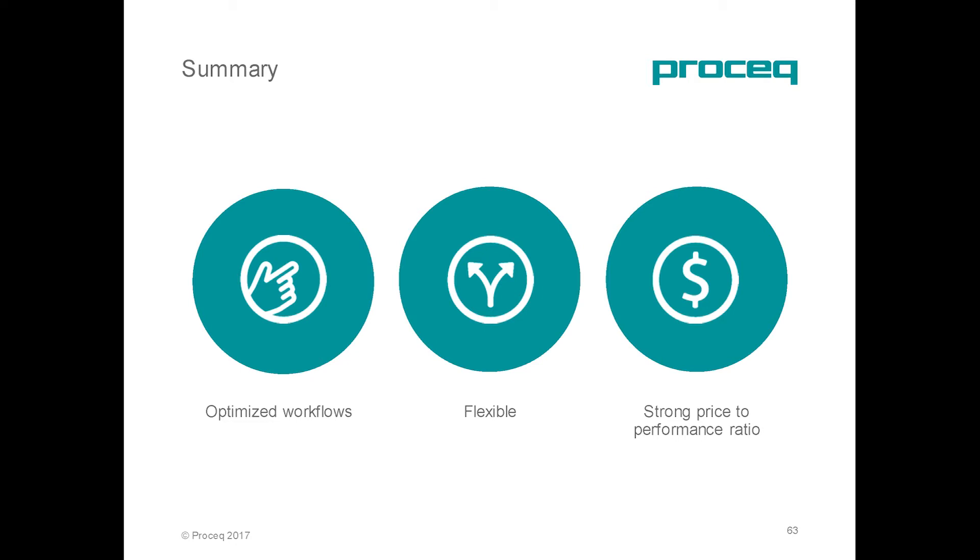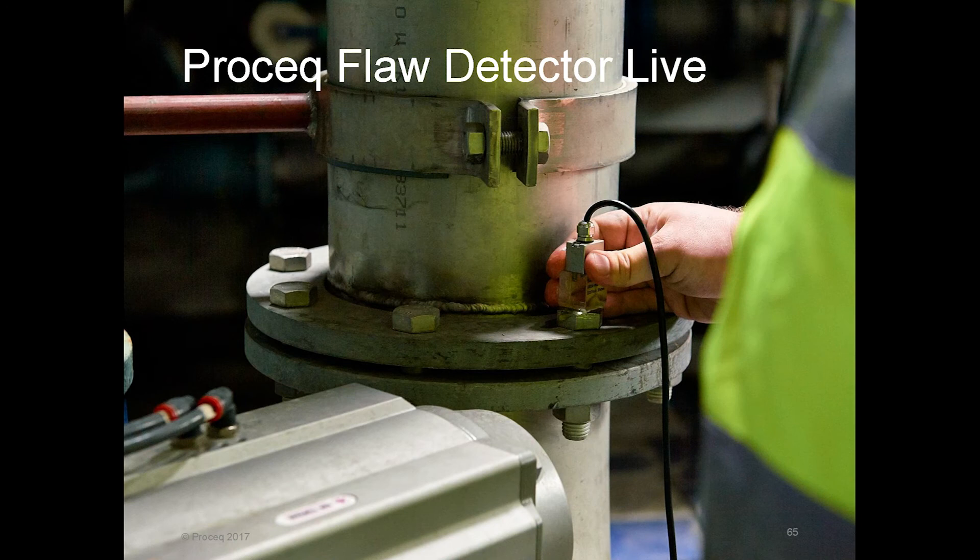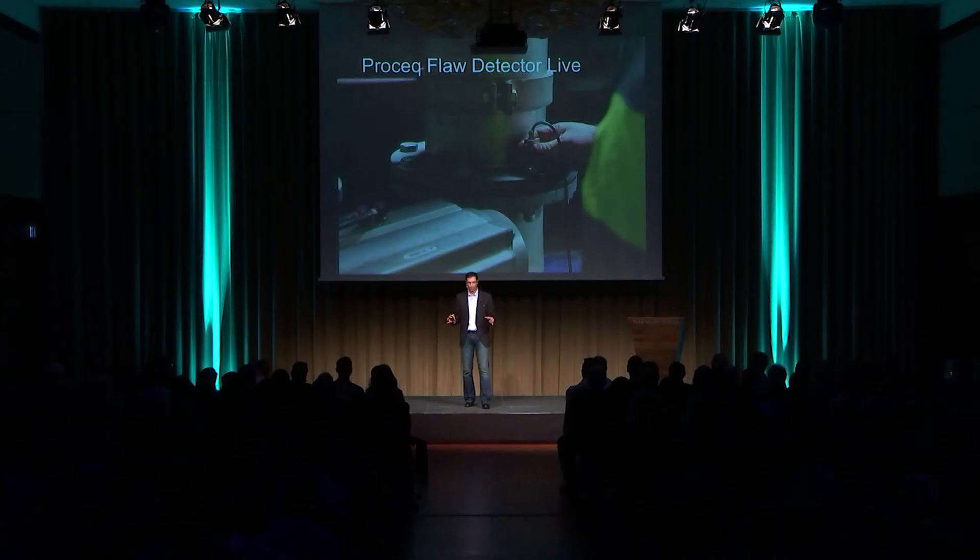Talking about price, we have the Sonotip starting at just above 1,900 Swiss francs, and the ProSec Flow Detector 100 tops out with all options at just above 18,000 Swiss francs. Today, to fill the technological gap between these two products, we are really pleased to introduce the ProSec Flow Detector Live.